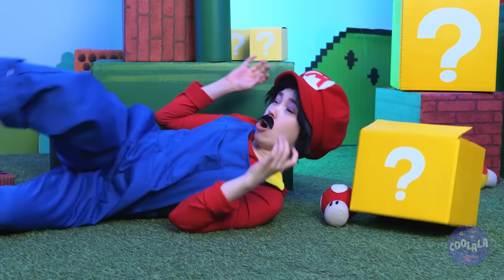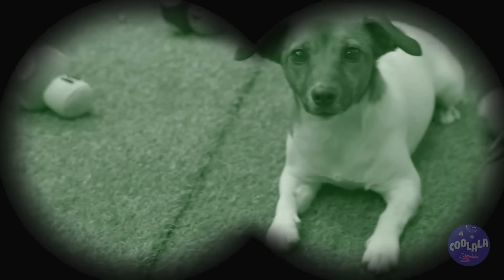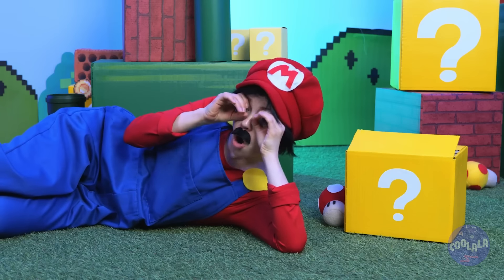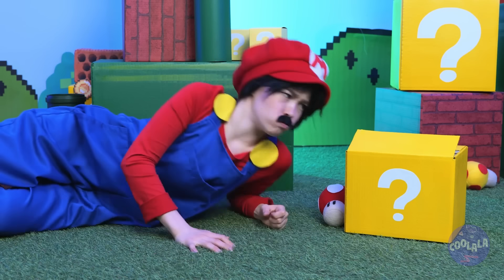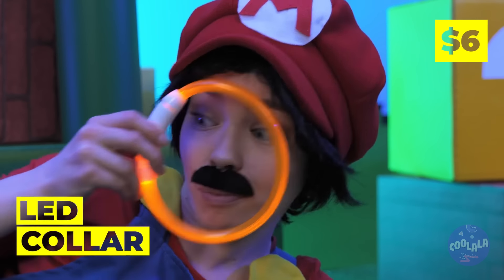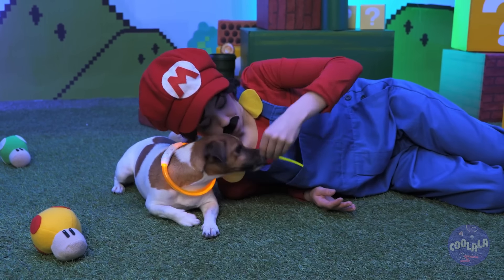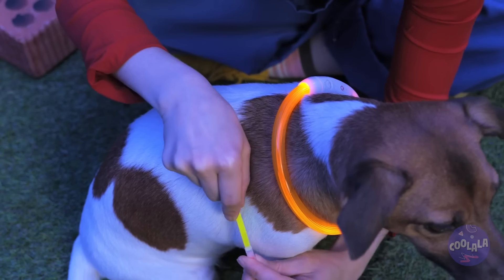Hey, it's dark in here! Ow! So hard to see! Is that a dog? Maybe the mystery box can help! Look, it's an LED collar! Try it out! And there's more where that came from! Now shine on!